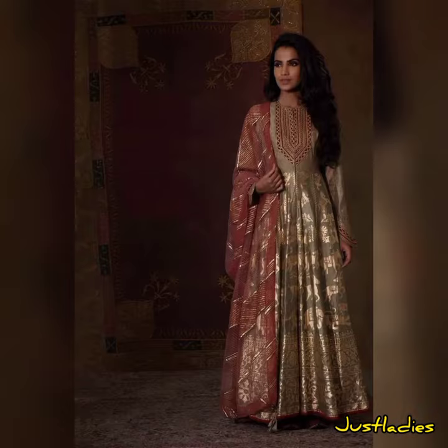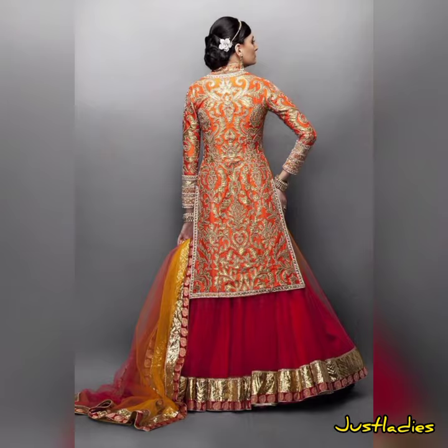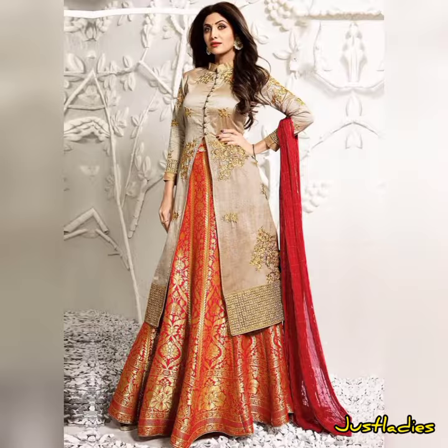You can also use this combination of dresses and use it for a lot of dress designs.